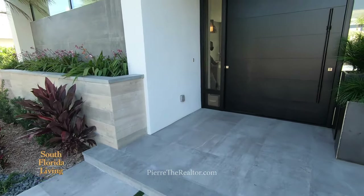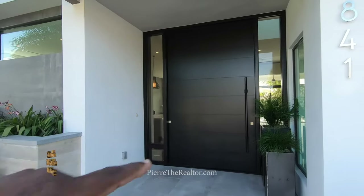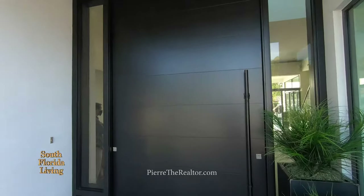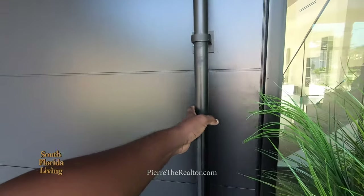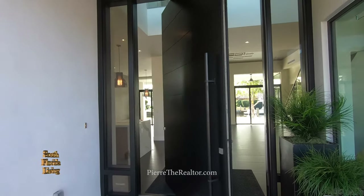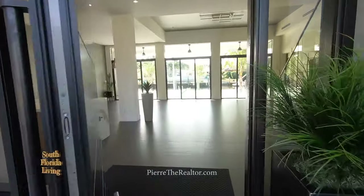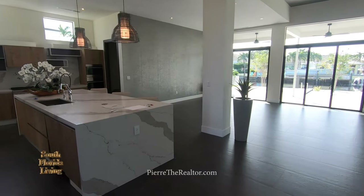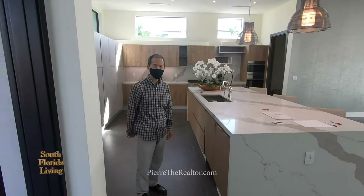Look at this — this is a real statement piece right here. This is one of the biggest pivot doors I've seen. Wow, look at that. As soon as you pull that pivot door, you already know you're walking into something special.